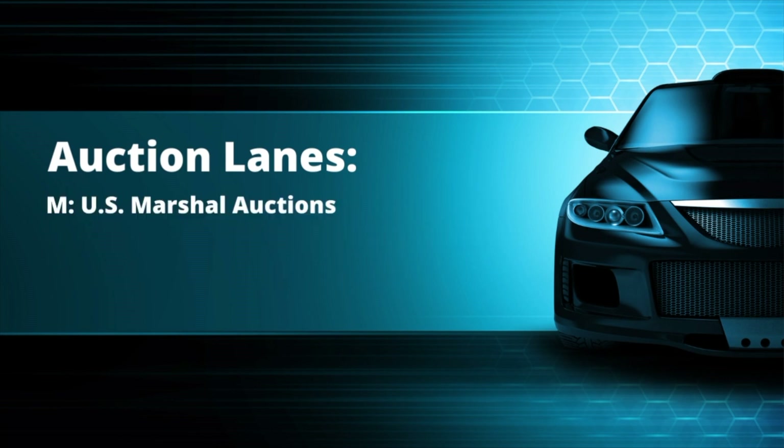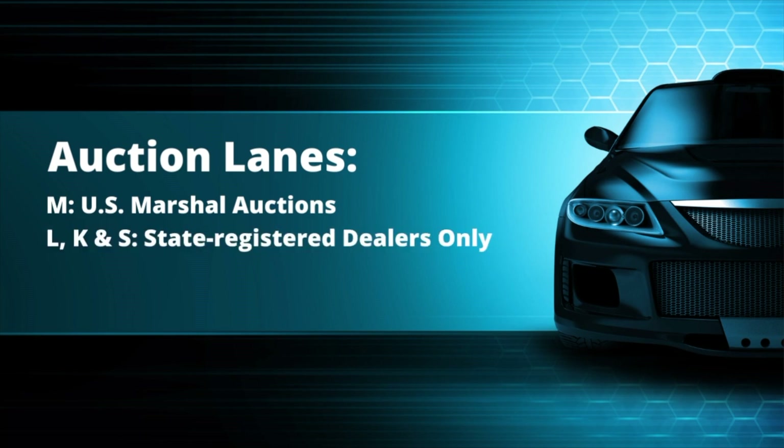The M lane is the U.S. Marshall lane and runs only during U.S. Marshall sales on select Wednesdays throughout the year starting at 2 p.m. Lastly, lanes L, K, and S are for state registered dealers only and all three run Wednesdays beginning at 2 p.m.